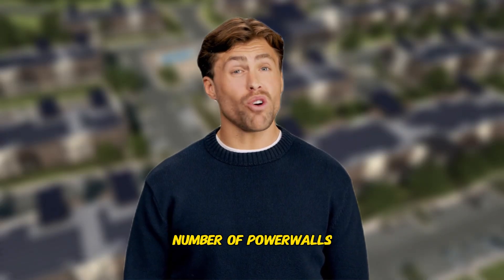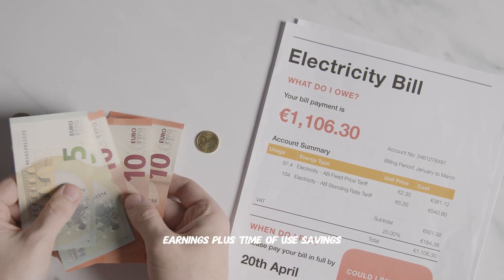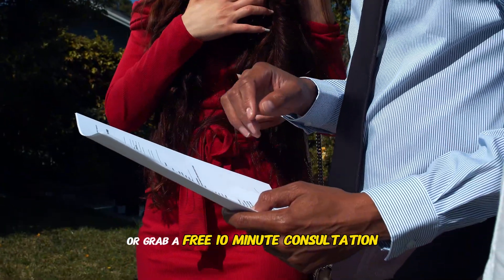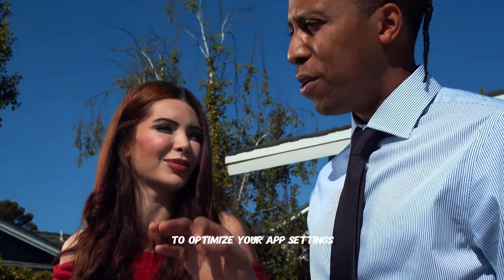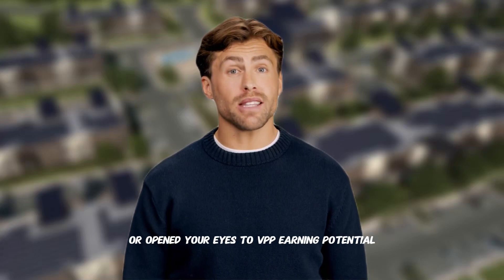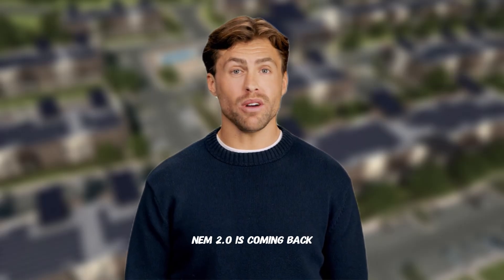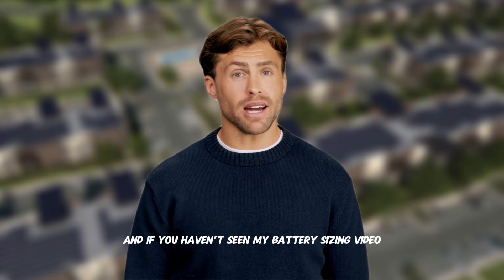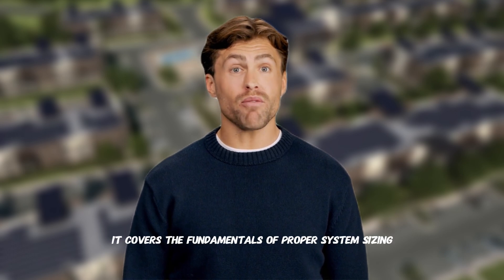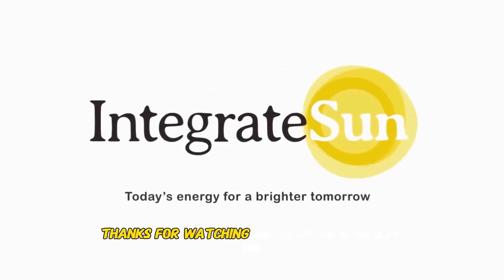Drop your zip code, utility company, number of Powerwalls, and solar system size in the comments below — I'll personally reply with your estimated event earnings plus time-of-use savings using your local utility rates. Or grab a free 10-minute consultation from the link in the description to optimize your app settings before the next VPP event season. If this video opened your eyes to VPP earning potential, smash that subscribe button and share this with anyone still thinking NEM 2.0 is coming back. If you haven't seen my battery sizing video that got over 59,000 views, I'll link it above — it covers the fundamentals of proper system sizing that make VPP participation even more profitable. Thanks for watching, and I'll see you in the next one.